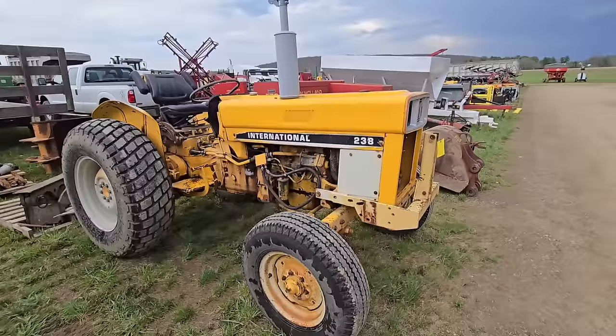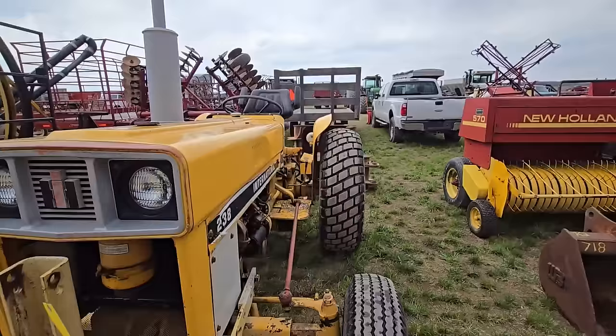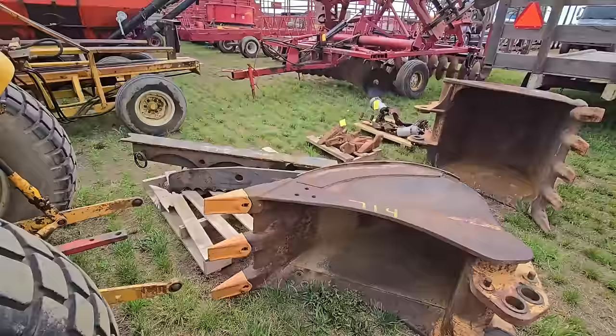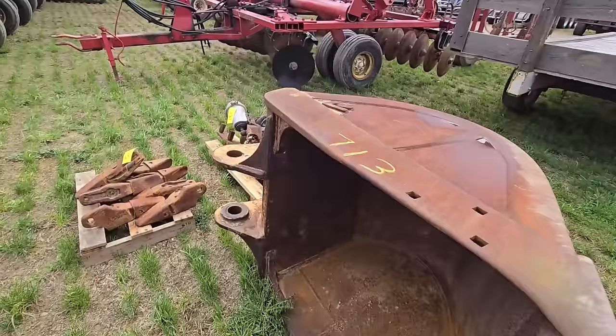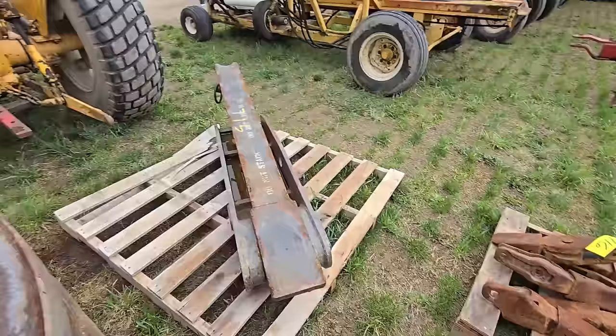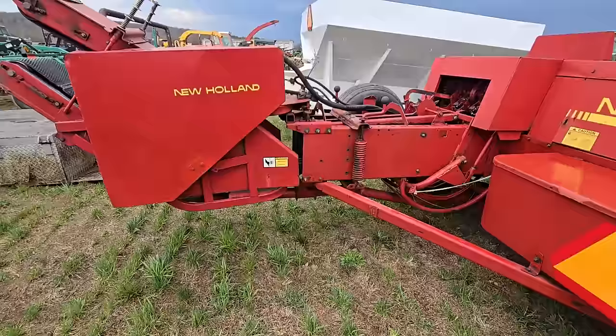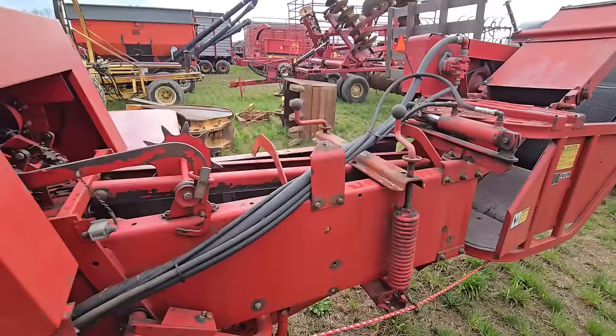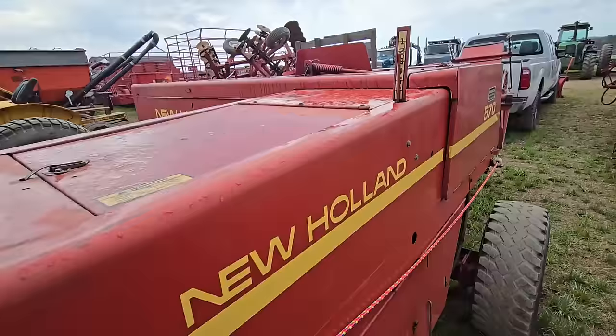Here's an International 238 tractor — I'm not used to seeing an International yellow like that. And here's some big excavator buckets — anybody looking for big buckets? Some extra teeth there. And look behind me — there's another 570 New Holland square baler with a hydraulic kicker. Nice baler, high capacity.